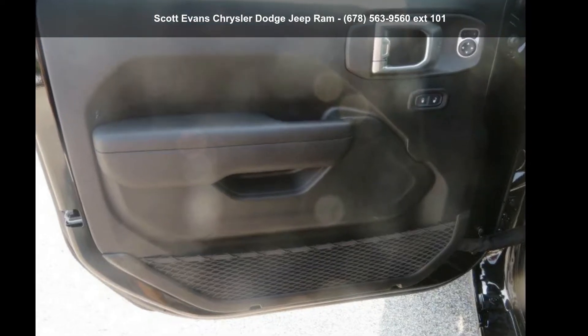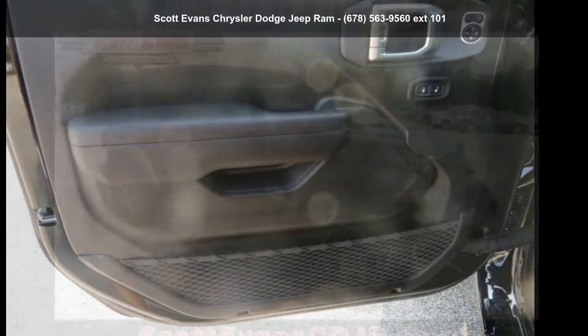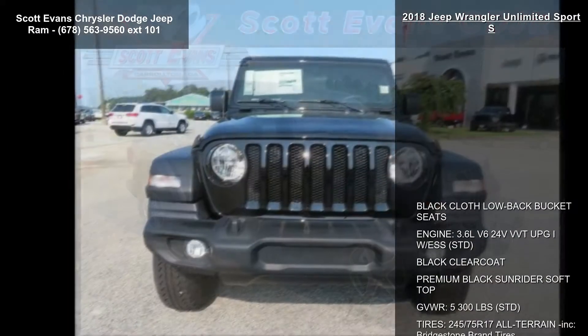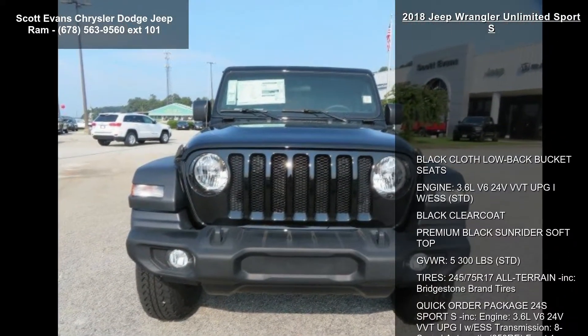Presenting the Jeep 2018 Wrangler Unlimited Sport S. If you are looking for an automobile with great features, look no further. Enjoy these notable features.